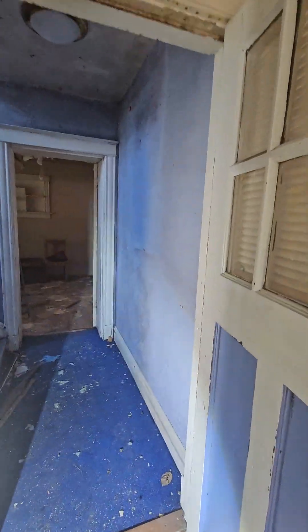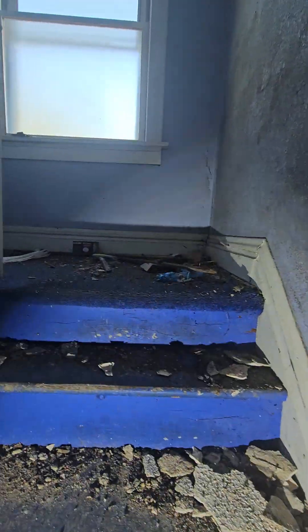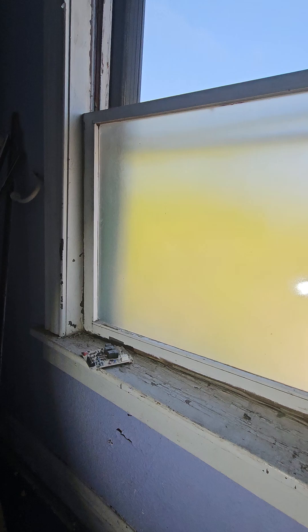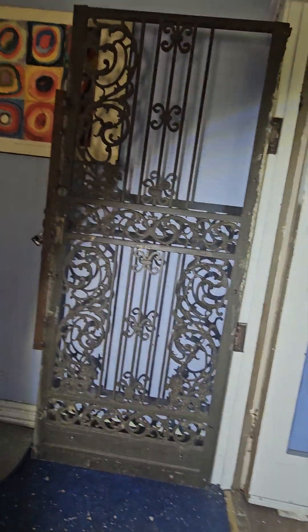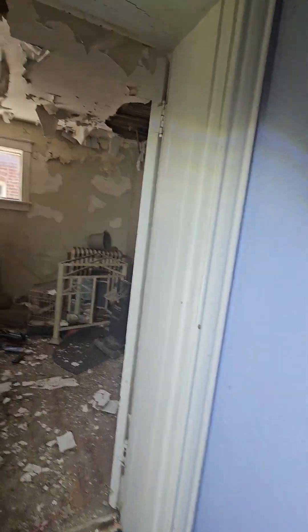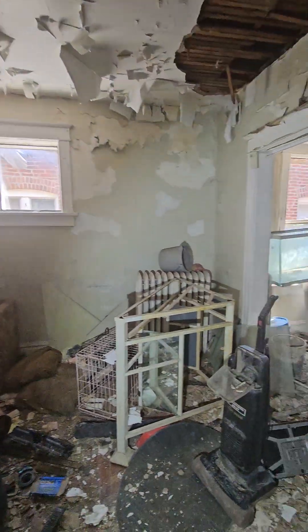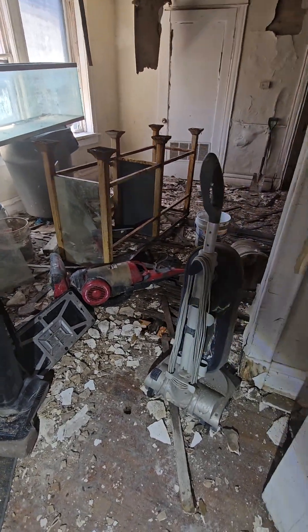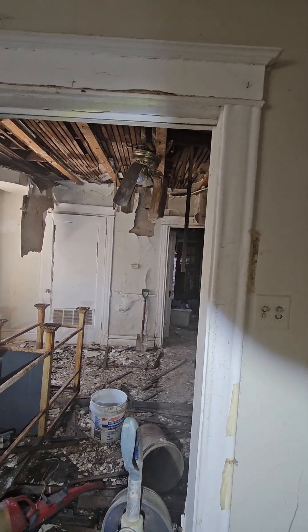I haven't been upstairs yet — let's go look. I would imagine it's more of the same; if the downstairs has got moisture damage and collapsed, the upstairs did too, I'm pretty sure. Look at that floor — you can't even walk on that. The very back room, there's no floor at all.